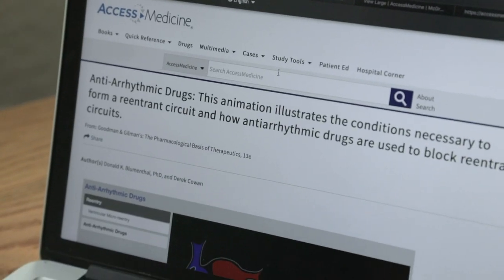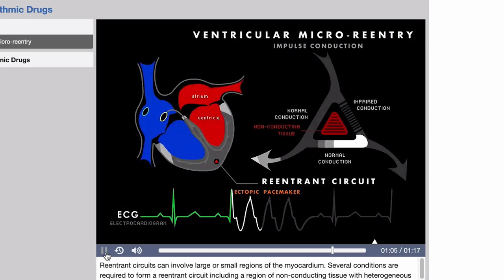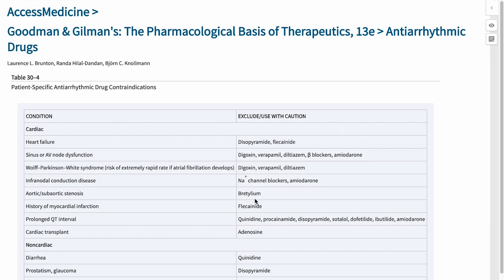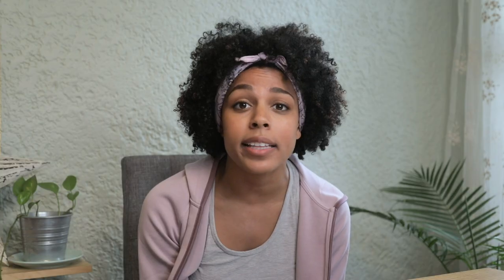Then I watched one of the Goodman and Gilman's animations on how antiarrhythmic drugs block re-entrant circuits, which really helped me visualize and understand the concept. After that I reviewed a table on antiarrhythmic drugs and then went through a high-yield case on atrial fibrillation. Real-world cases on Access Medicine really help make things easier for me to understand.